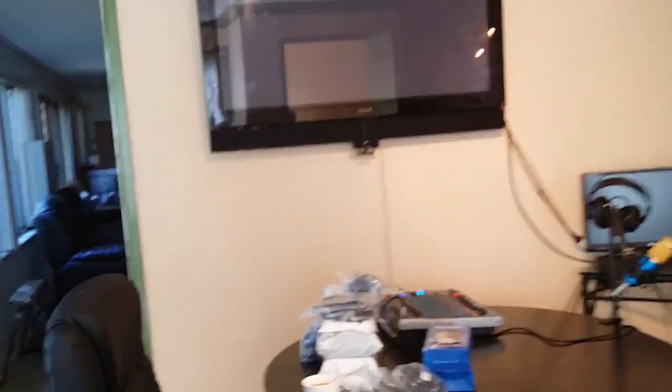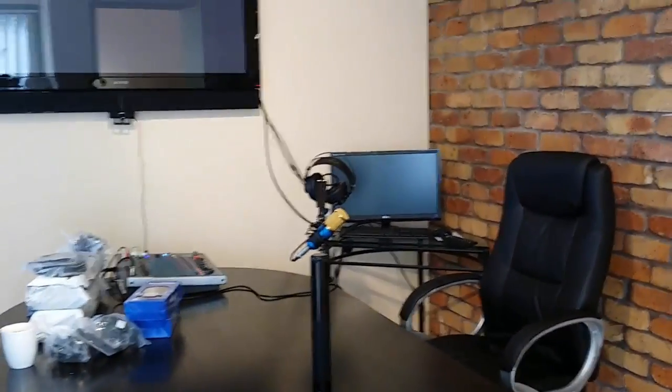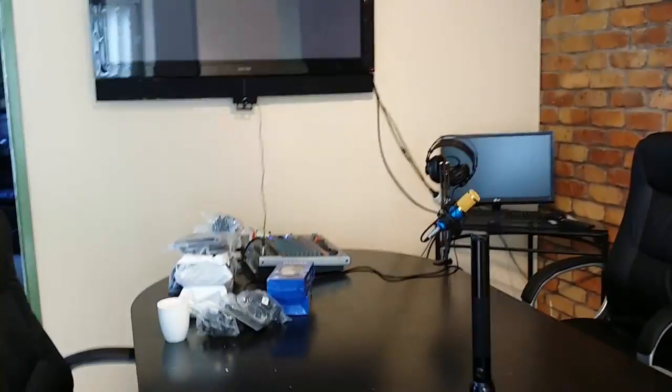Hi everyone, people have been asking me about the podcast webinar studio that I've been building up. I'm about 80% there.